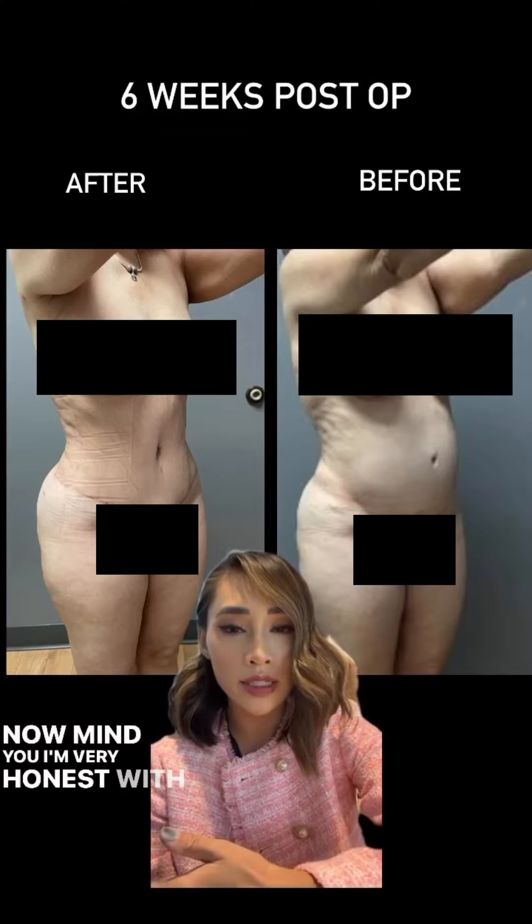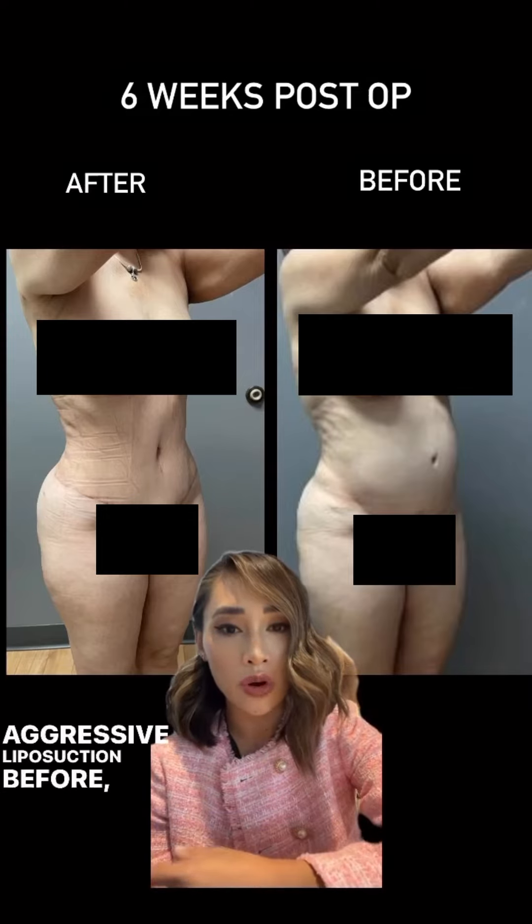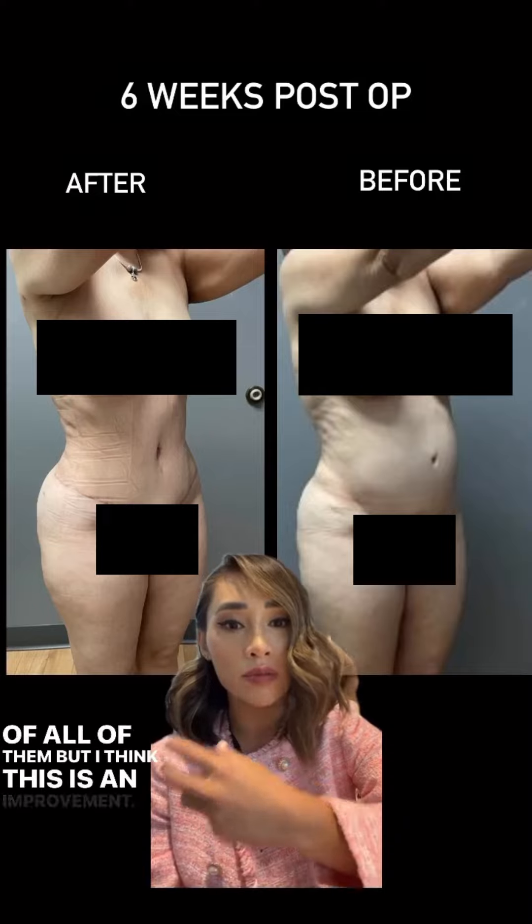Now, I'm very honest with my patients. I know that if patients have contour irregularities from aggressive liposuction before, we may not be able to get rid of all of them, but I think this is an improvement.